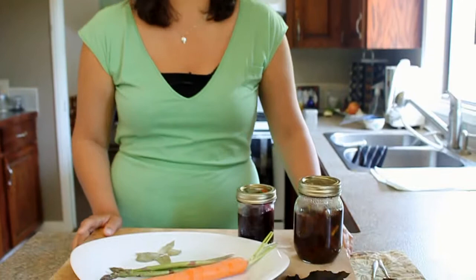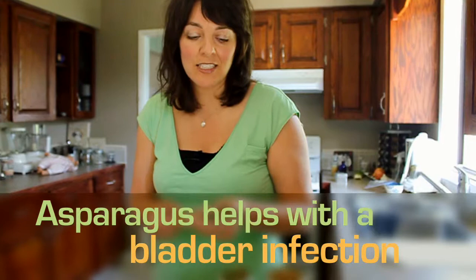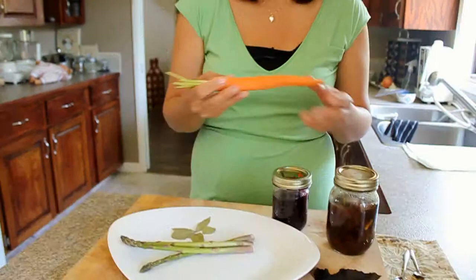Rhubarb is good in the spring when the fresh rhubarb is out — make sure you make some jam and save some for the year ahead. One thing that is good with asparagus is for bladder infection. This is very nice — it goes straight to the kidneys. Eat as many asparagus as you can at the first sign of infection and that will help to clear it away. And you may have heard of cranberry juice, but I find cranberry juice can be irritating.